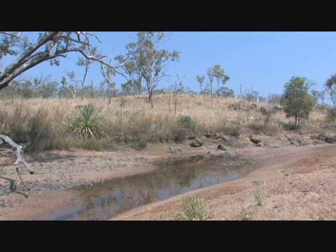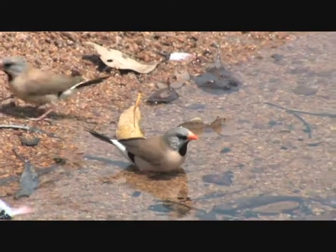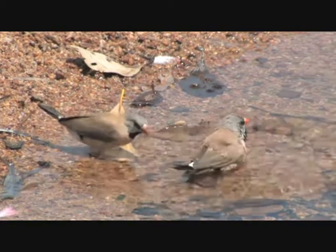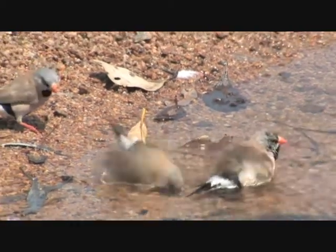Isolated pools and dried up watercourses are wonderful places to see birds. The long-tailed grass finch near Catherine. Note this is an intermediate form between the western yellow bill and the eastern red bill.